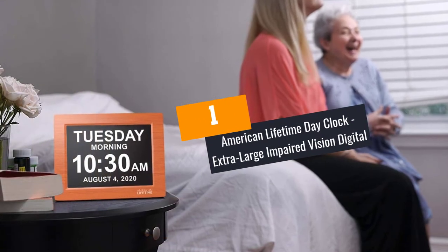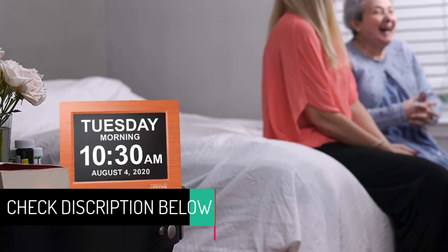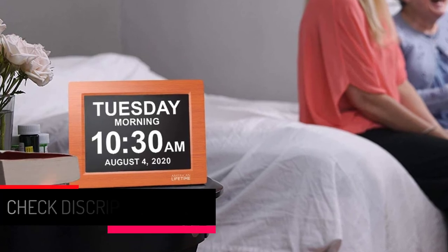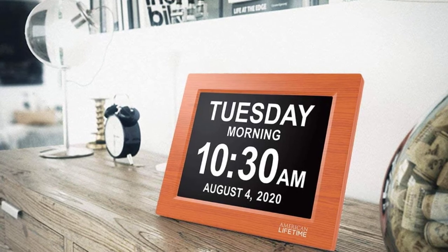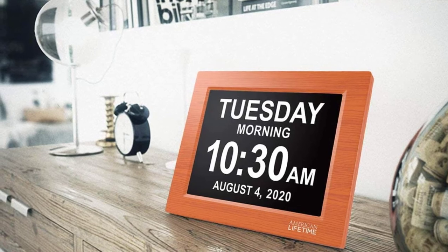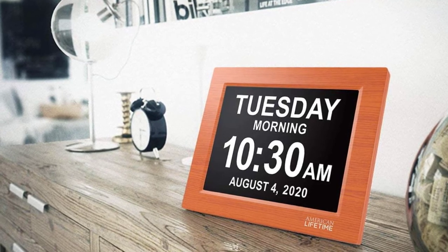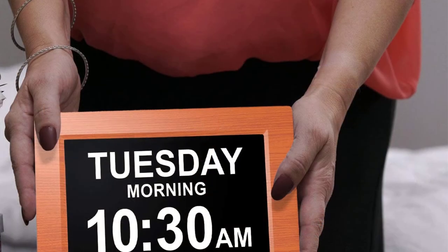At Number 1: American Lifetime Day Clock Extra Large Impaired Vision Digital. With the American Lifetime Digital Wall Clock, you will have the pleasure of keeping track of time with no downtime, thanks to the ergonomic design featuring a special 8-inch high-resolution display. Unlike other clocks, this one has no confusing abbreviations — the crisp display clearly spells out the time. It also features a battery backup system so you won't be left confused when the battery runs low.